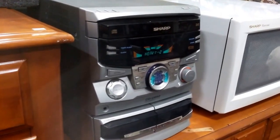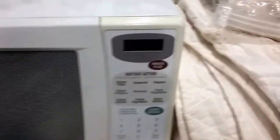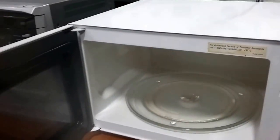We've got the Sharp stereo — the CD player I cannot get to work, but the stereo does work. And a Sharp microwave that works, nice and clean.